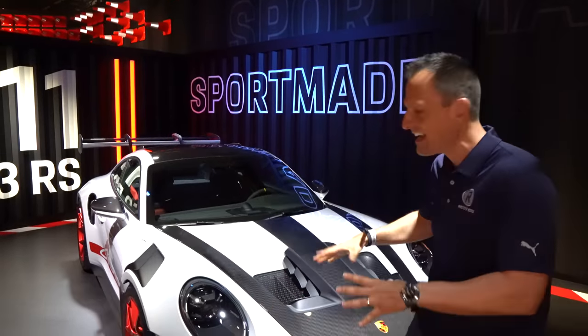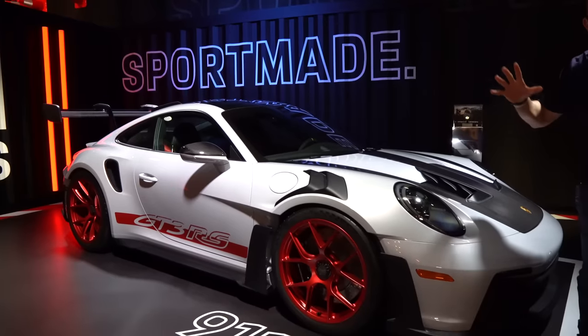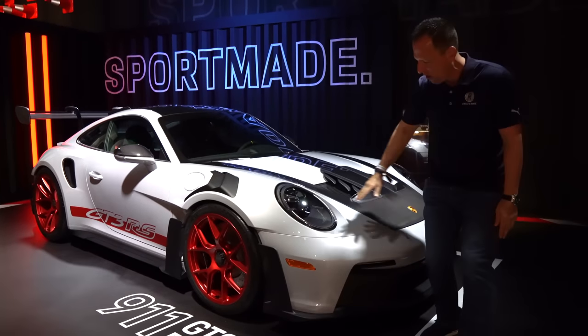Let's dive in and find out. Right off the bat, the aero. There's never been a production 911 that has more aero work than the 992 GT3 RS.